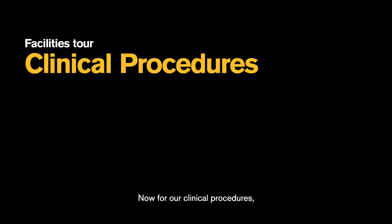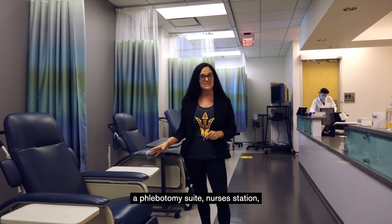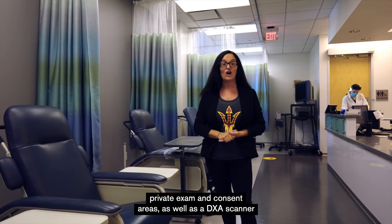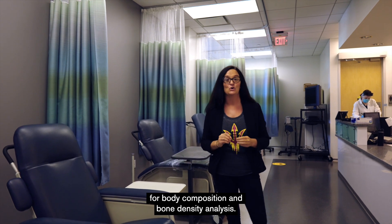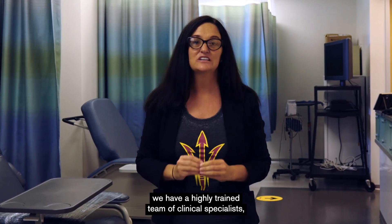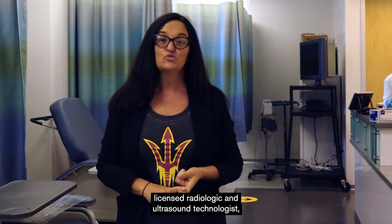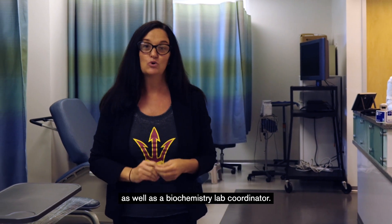For our clinical procedures, we have dedicated space that includes a phlebotomy suite, nurses station, multiple sample processing rooms, private exam and consent areas, as well as a DEXA scanner for body composition and bone density analysis. Unique to the College of Health Solutions, to assist faculty and students, we have a highly trained team of clinical specialists, including a registered nurse, licensed radiologic and ultrasound technologist, as well as a biochemistry lab coordinator.